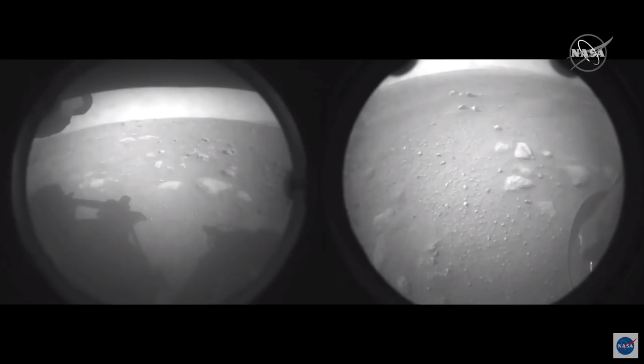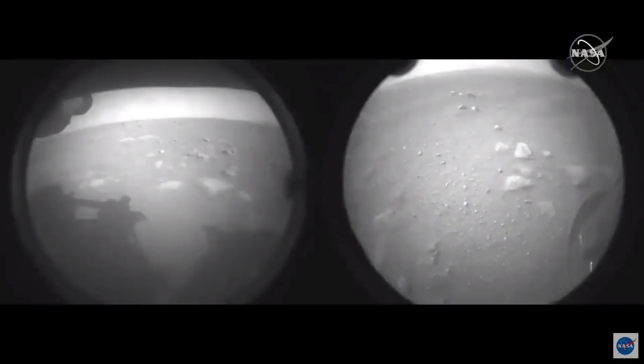Also in the background, we believe we can see the delta — there are features that look like the cliffs of the delta. When we get those additional images back that Jennifer was mentioning, we should know a lot more. We can also see some sand dunes in there. Our imaging scientist told me — I asked him what he saw in this image and he said, 'Looks like Mars.' I'm glad we have successfully landed on Mars. The science team is really excited to get going here. We have years of scientific investigation ahead of us.